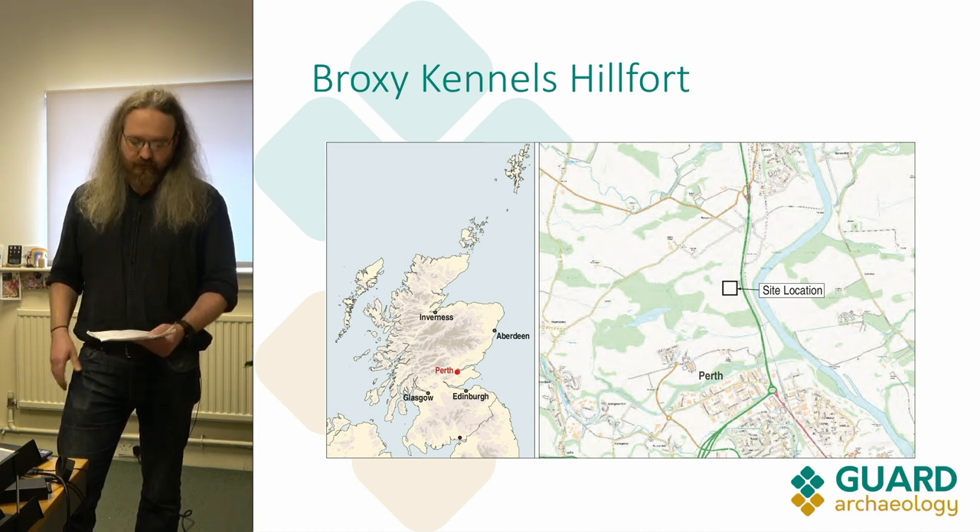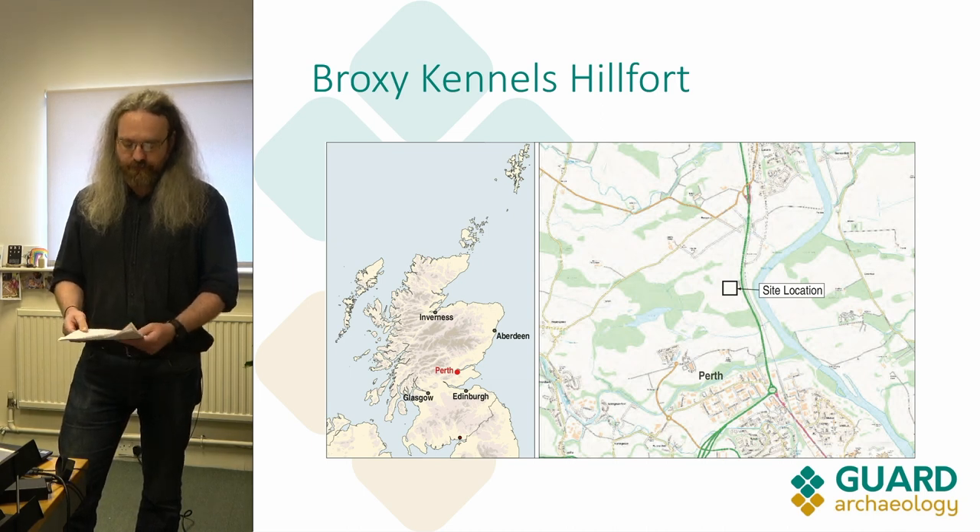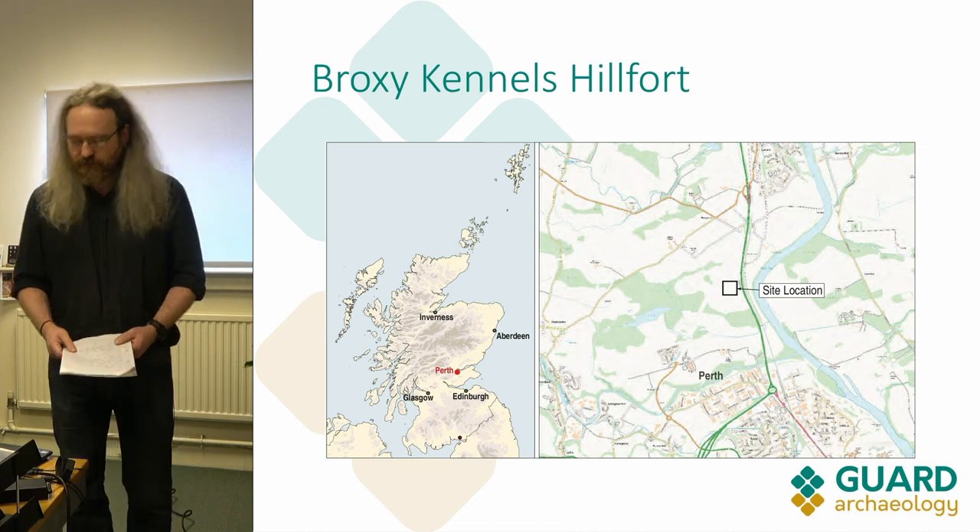The site itself was first recorded as crop marks in aerial photographs by the Royal Commission, I think in the 1960s when they first found it.